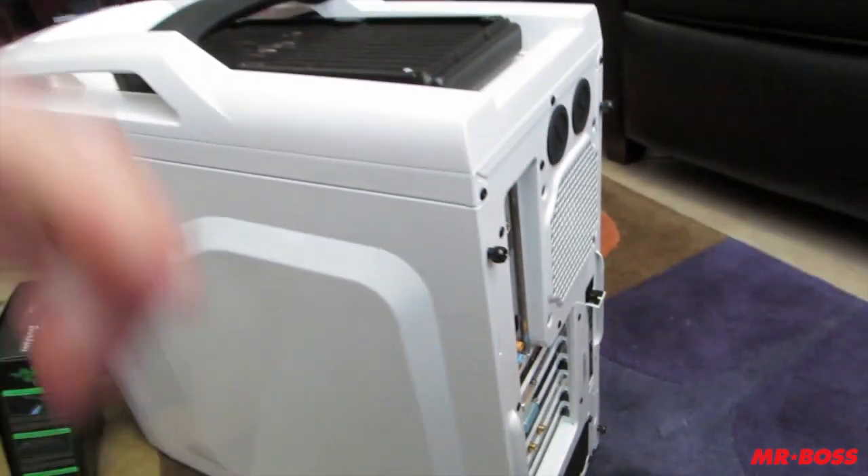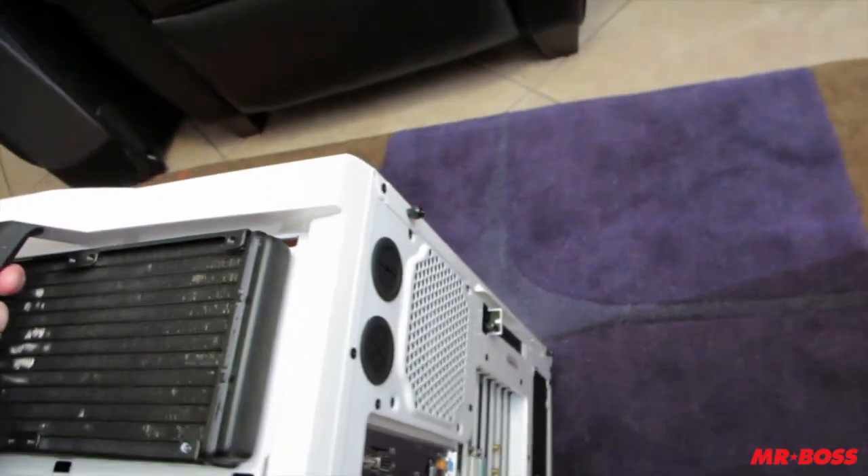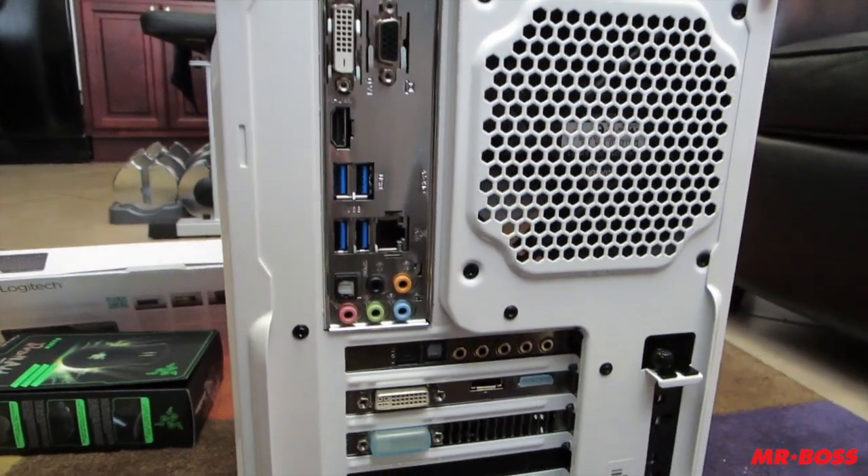I've paired it with my favorite mouse, the Razer DeathAdder, which is kind of irrelevant, but I really like the mouse. So this is it. This is a beast of a computer. You can see the specs right here in the back and all the ports.